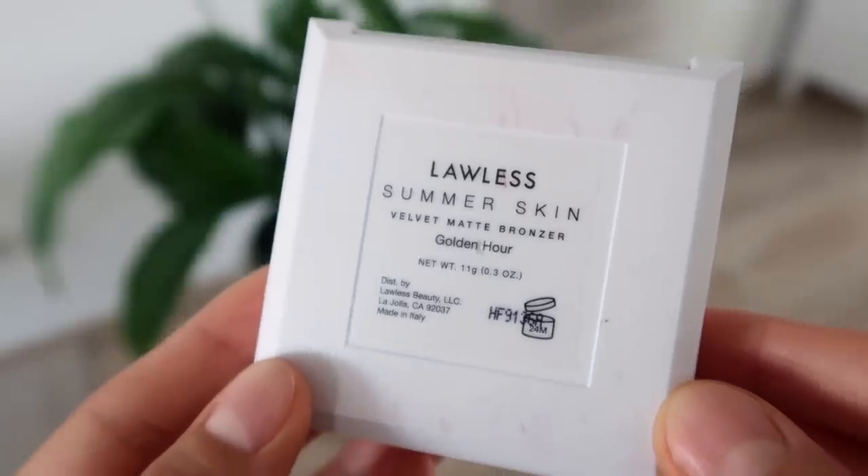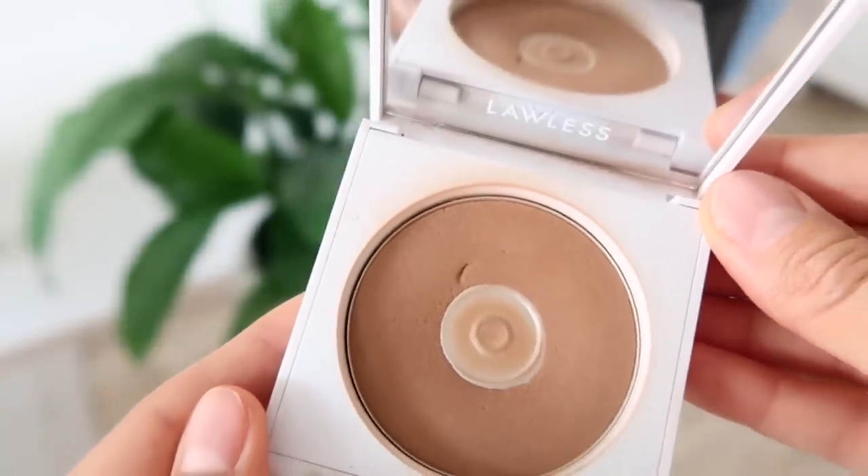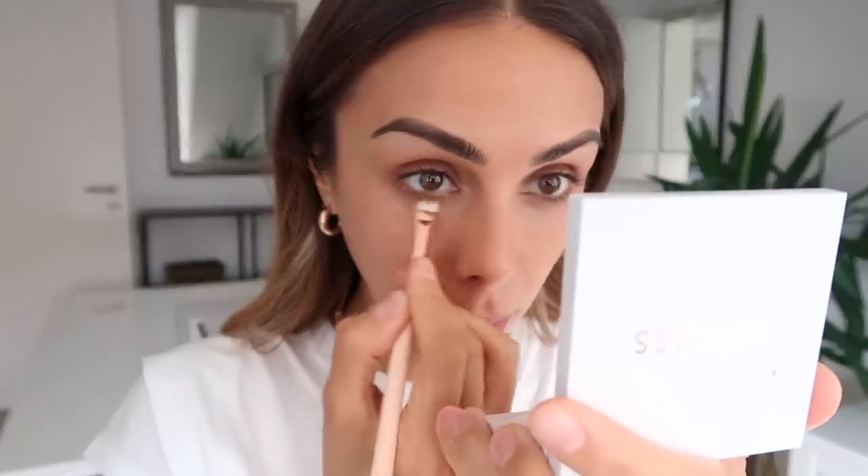Another product I found in LA was the Lawless Summer Skin Velvet Matte Bronzer in the shade Golden Hour — this has been my go-to, as you can see I've used so much of it. Lawless is another great, more natural and clean makeup line, they're at Sephora. I also know the founder Annie Lawless and she is just such a sweetheart, so I really love to support her. I would highly recommend this bronzer. I just take a little bit more on a smaller blending brush and sweep it through my crease and across my lower lash line.